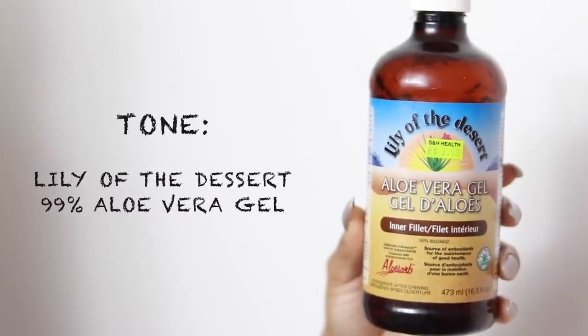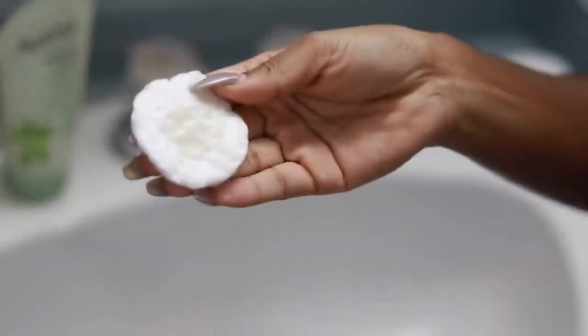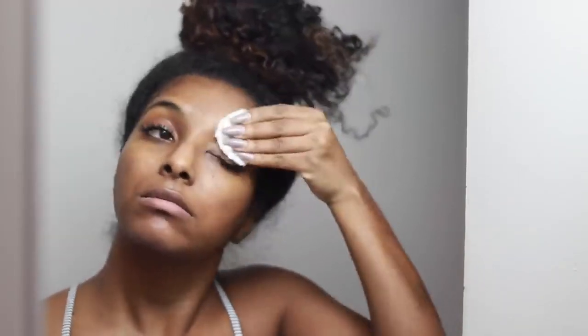To tone my face I use aloe vera gel — some people say it's not a toner but that's what I use it for and it works for me. It really brightens my skin, makes it very radiant and glowy. You will see your skin look a lot brighter if you use this product — you have to use it consistently. I love that it's natural; natural is the way to go for me at least.